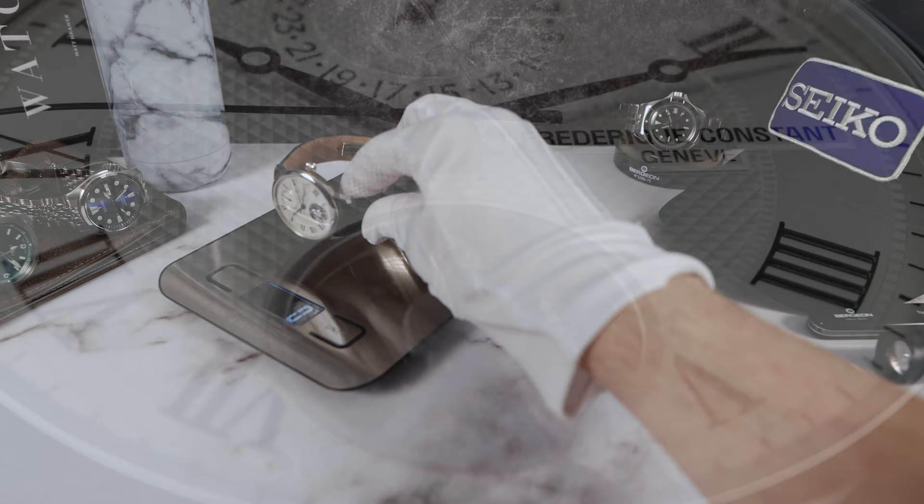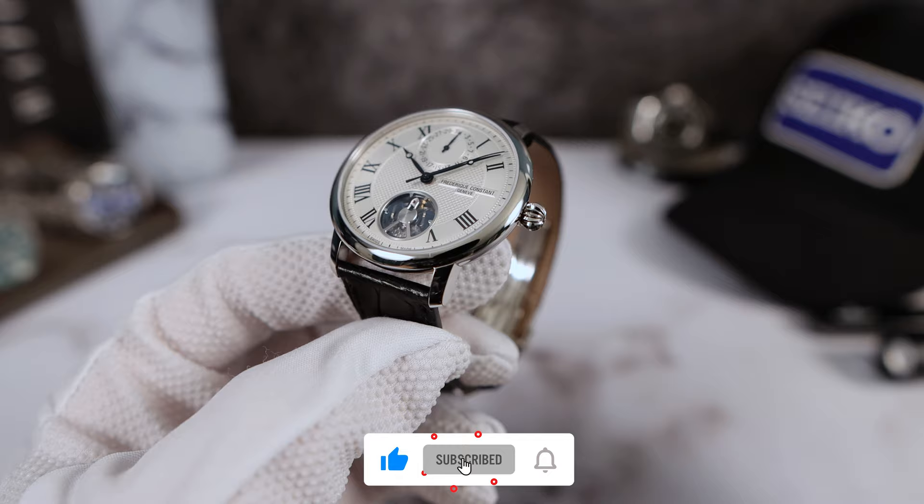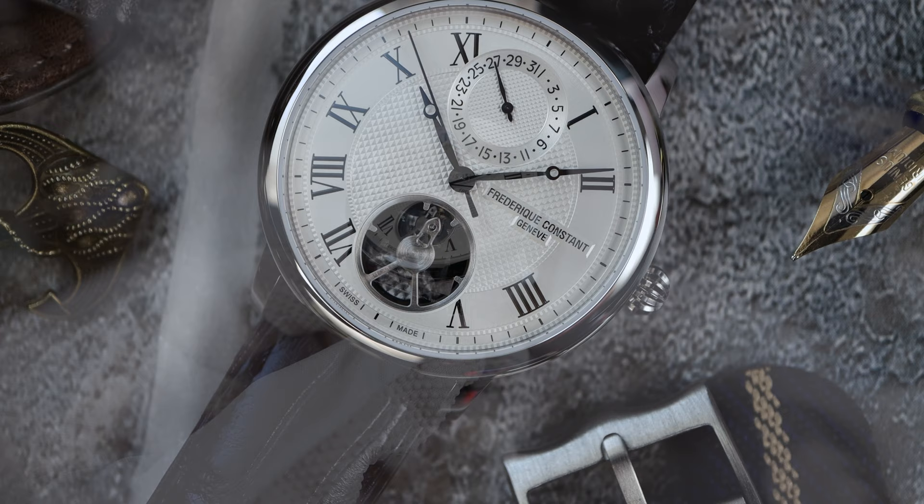Weight comes in at 70 grams — very light and comfortable. The watch has a gorgeous, well-defined onion crown, push-pull, giving the watch 30 meters of water resistance. So just splash-proof here.